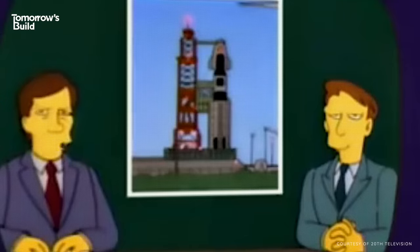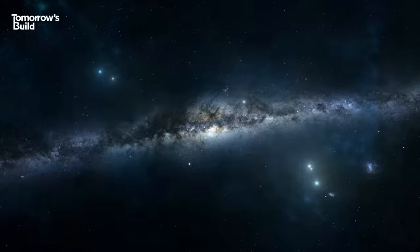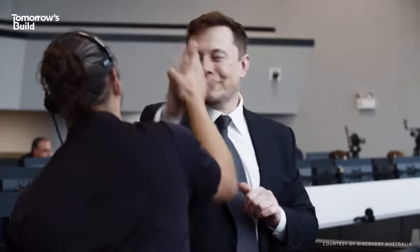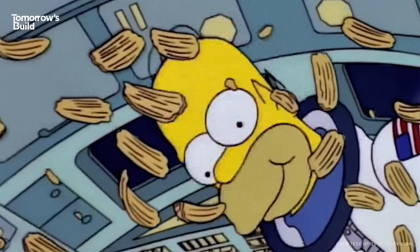It's a lovely day for a launch here live at Cape Canaveral. No, not another boring space launch — in case you didn't get the memo, space is cool again. Depending on who you listen to, by commuting to the cosmos, we can do everything from mine rare minerals to safeguard the future of humankind.